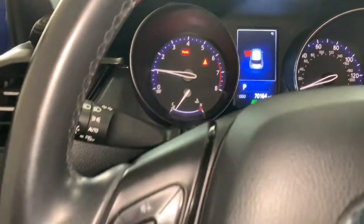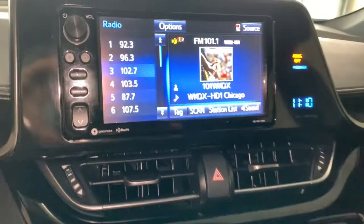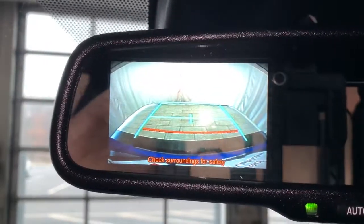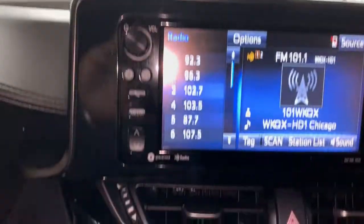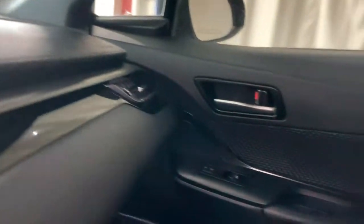These are just some of the great options this vehicle comes with: adaptive cruise control, lane keeping assist, backup camera, electronic stability control, Bluetooth connection, aluminum wheels, steering wheel audio controls, multi-zone AC, rear spoiler, and leather steering wheel.